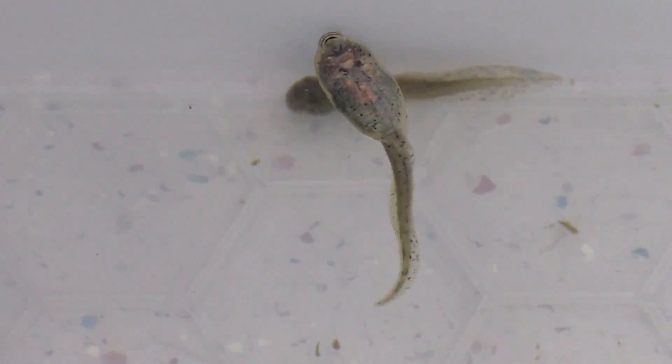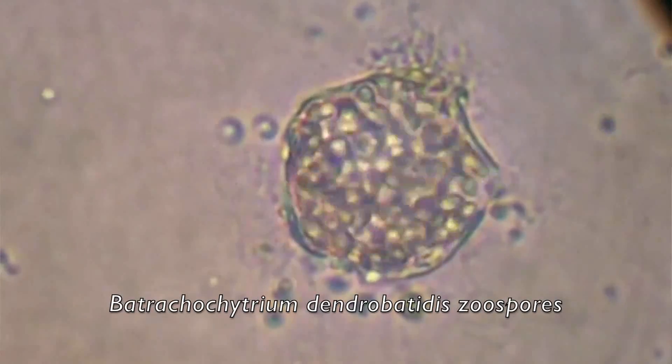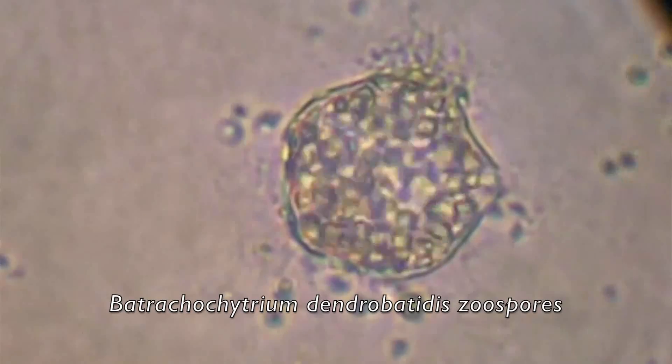Itraconazole is commonly used in humans and in pets, but we've found that if we use very dilute concentrations of this antifungal with tadpoles or these metamorphs, then they will clear infection. The chytrid is thankfully very, very susceptible to itraconazole.